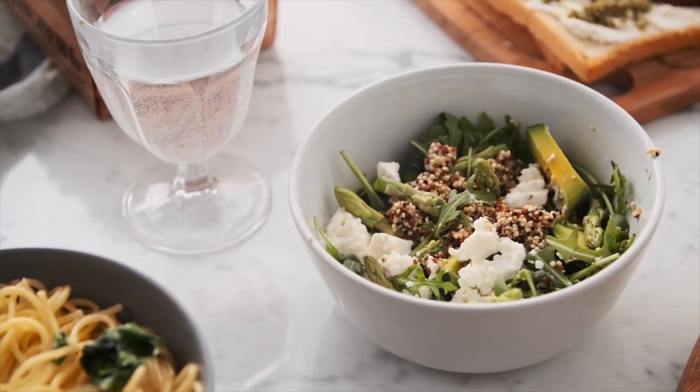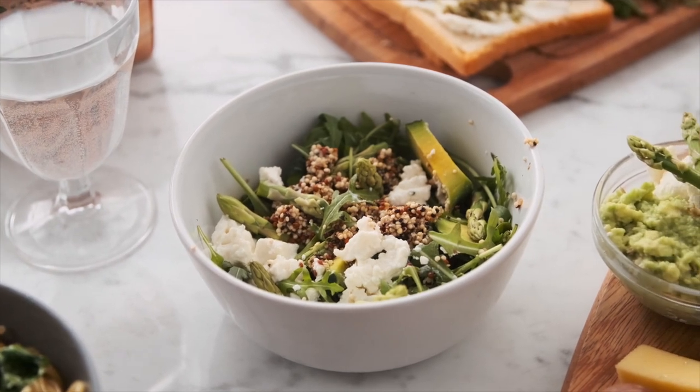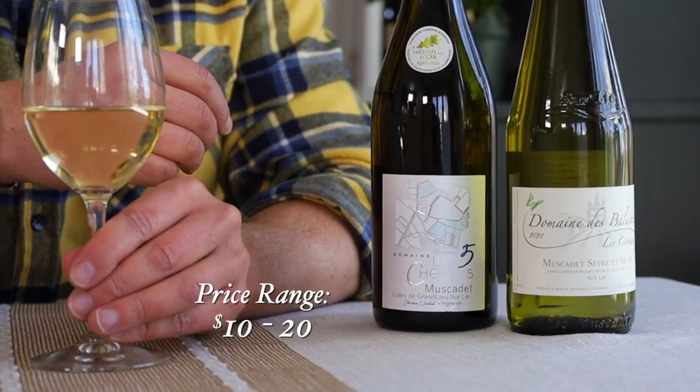In the wine world, oysters and Muscadet are famously classic. But if for some strange reason you don't like oysters, light appetizers with things like greens, veggies, and soft cheeses work too. Muscadet is a fun, easygoing drink that doesn't demand much, including at checkout — both of these bottles cost me about $10 each. Thanks for drinking Muscadet with me today; now go out and get you some. If you like what I'm doing here, be sure to subscribe to this channel.